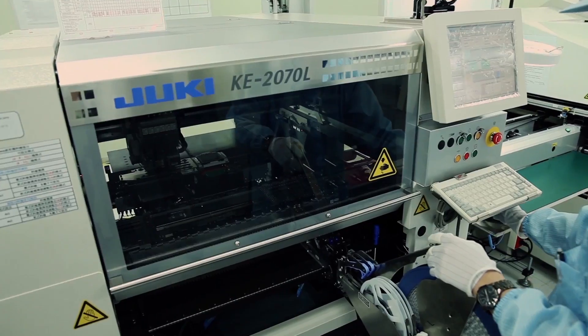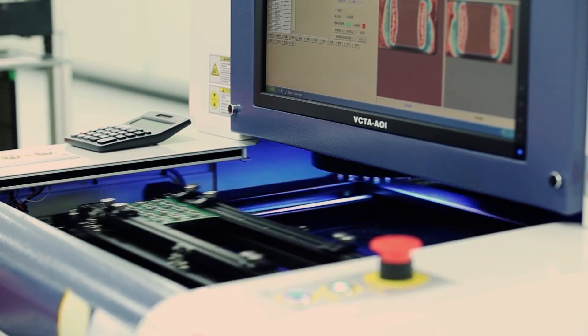A well-controlled manufacturing process with experienced operators and continuous quality testing. Additionally, a continuous improvement process keeps the manufacturing standard high.